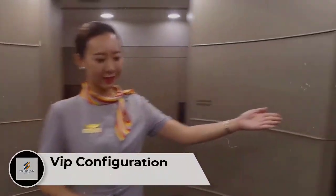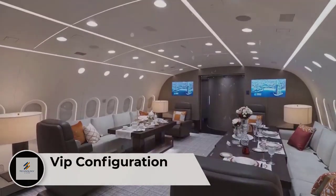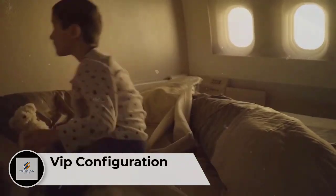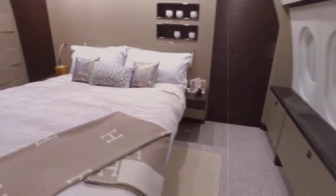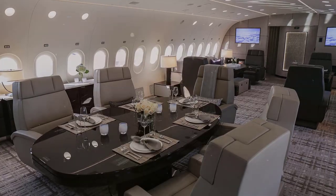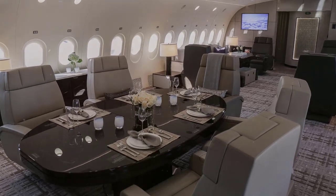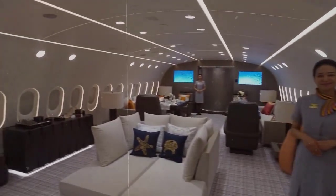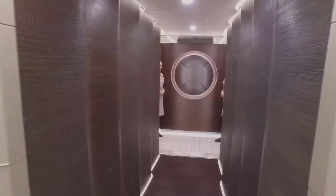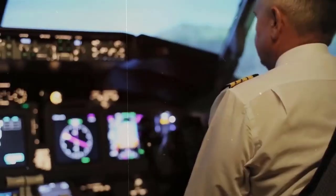Number 4: Boeing 787 Dreamliner VIP Configuration. The Boeing 787 Dreamliner has a cabin so large it can accommodate two master bedrooms, two bathrooms, a conference area, a dining room, and even a hallway. The cabin on each aircraft will be unique, and no two aircraft will be the same, as each buyer will be able to customize their cabin to their requirements. With 787 Dreamliner technology, the cabin is the quietest in its class and the cleanest. Note this interior layout shown is from the Boeing 787-8, the smaller of the two variants.